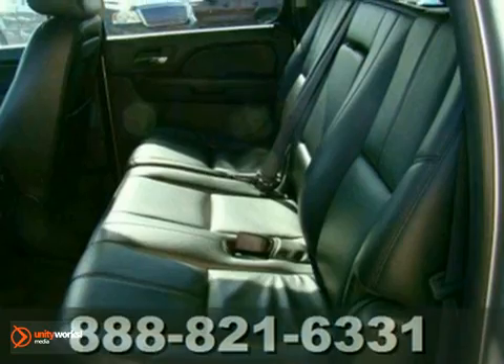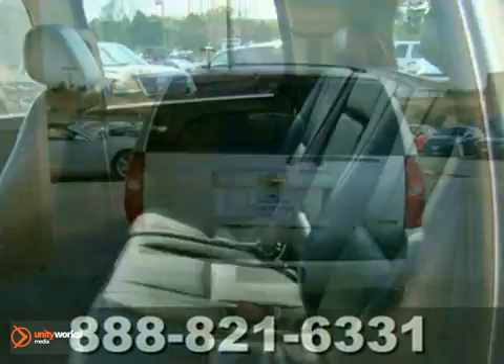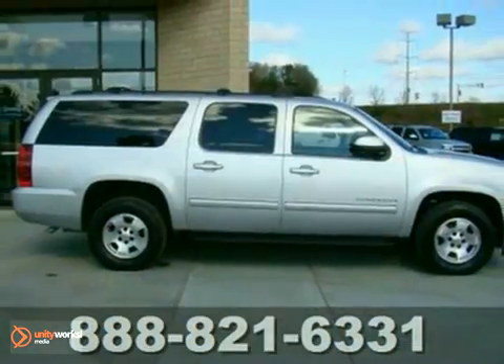It also has a CD player, adjustable pedals, and heated seats. Plus the power moonroof and tinted glass make this one hard to pass up.